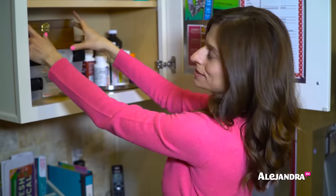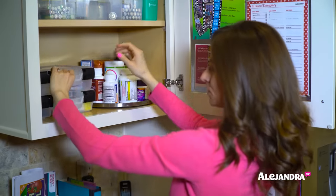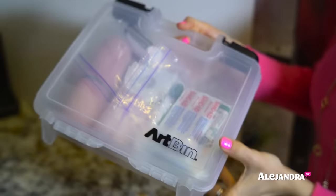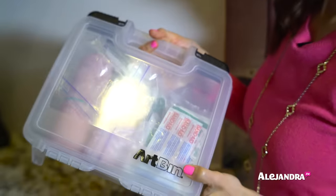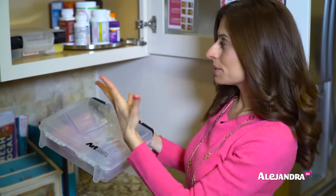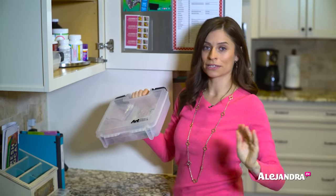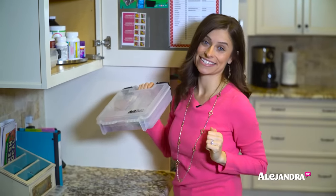Over here, we have two tackle boxes that hold all of the first aid supplies and medications that aren't inside bottles. I use a tackle box because it's nice and easy to access. Whenever you need a Band-Aid or something, you just come here, find exactly what you need, grab it immediately — no looking for things, no messing around.